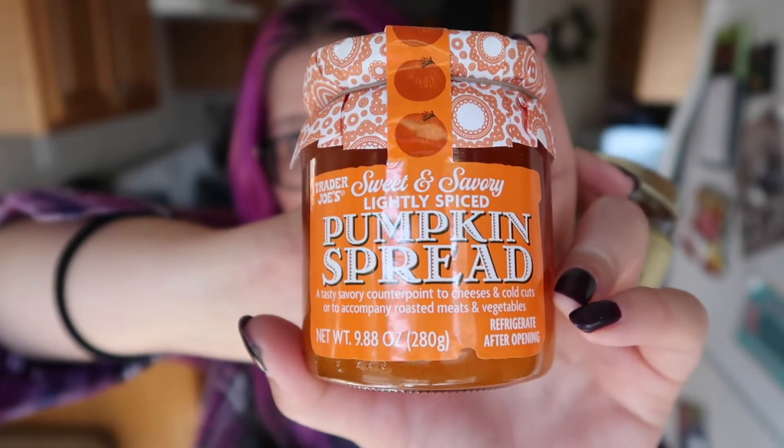And then this pumpkin spread — I just noticed it says sweet and savory. I don't think I've ever seen this product before. It says it's a tasty savory counterpoint to cheeses and cold cuts, or to accompany roasted meats and vegetables. I'm not sure what I'm going to do with it — if you have any suggestions, let me know. But using it with savory foods sounds really good. This instant cold brew coffee isn't a fall item — I pulled it out of the bag because I took it on my overnight. I go through phases of drinking instant coffee, especially when I'm working a lot or doing pet sitting. I would say this is probably one of the better ones I've tried, so if you've been on the fence, maybe give it a try. I've only had it cold and it tastes pretty good.